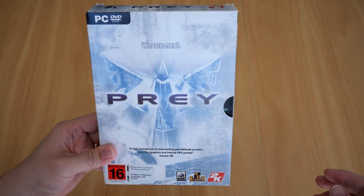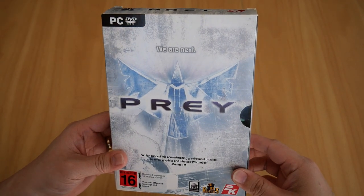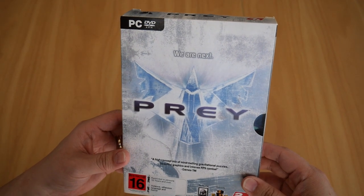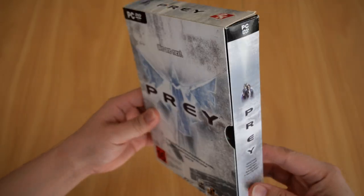This will be one of my many videos documenting all the games, toys, and collectibles I have amassed in the past 20 or so years. The first game I'm going to go over is Prey for PC — the 2006 Prey. I bought this game way back in 2008 from a local retailer when it went on sale.